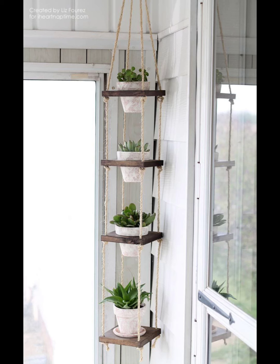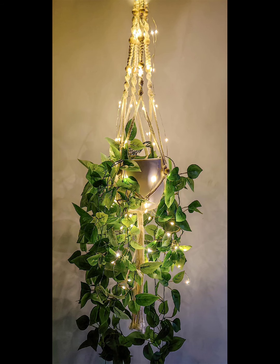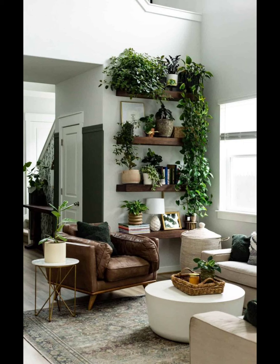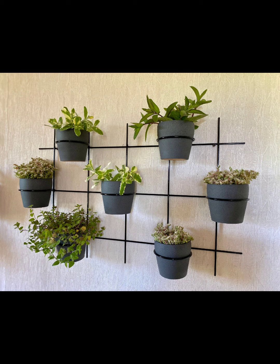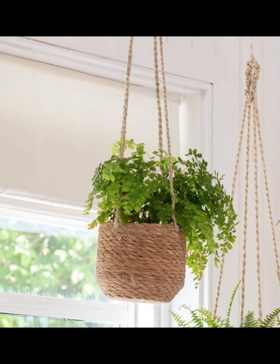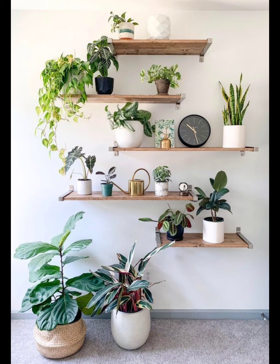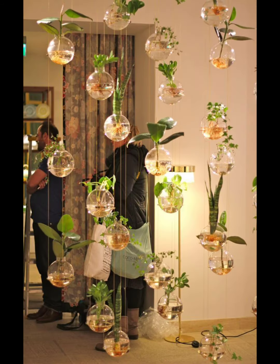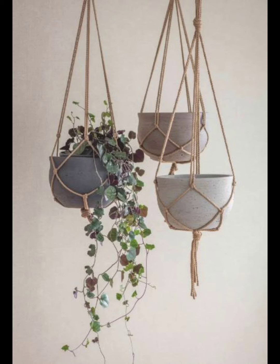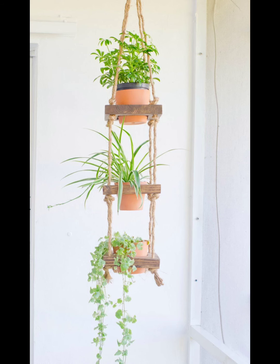Get ready to elevate your indoor plants game with simple and budget-friendly DIY projects. First, try making handmade plant labels or tags — these can be crafted using cardboard or popsicle sticks, adding a personal touch to your green buddies. Next, give your pots a makeover with decorative covers — get creative with fabric scraps, old sweaters, or even recycled paper for an eco-friendly vibe. To amp up the sustainability factor, use materials you already have at home: think about repurposing jars, cans, or old containers as unique plant holders.